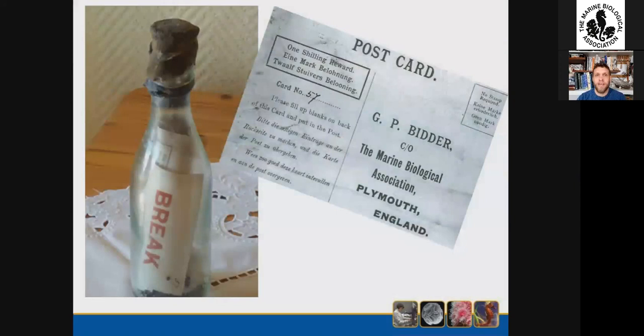Inside the bottle, which was very well weathered, Frau Winkler and her husband could clearly see a letter, a little note, which instructed the finder to break it open, which they did.